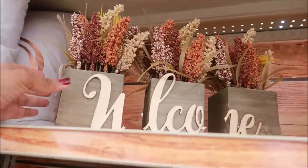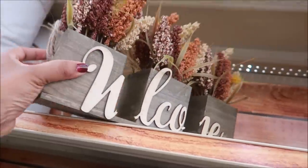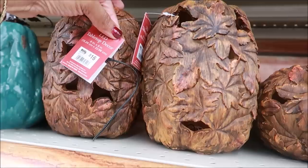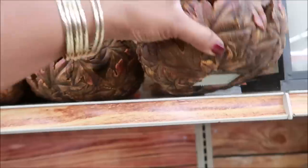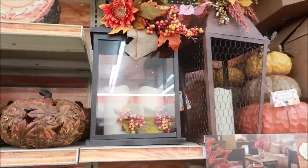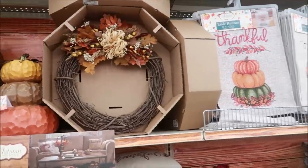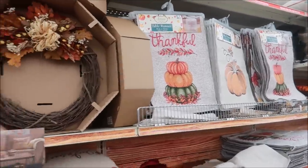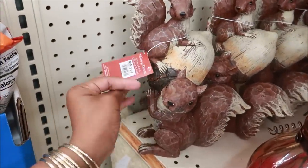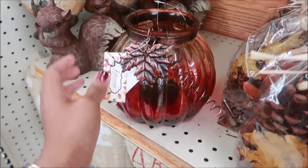Oh look at that — is that together? Oh, somebody broke the W but it said 'welcome,' that was cute. I like these wood pumpkins — LED, sixteen dollars for this one and sixteen for the smaller ones. Here's some squirrels for fourteen dollars. Here's a bigger version of the ones that are at Dollar Tree.